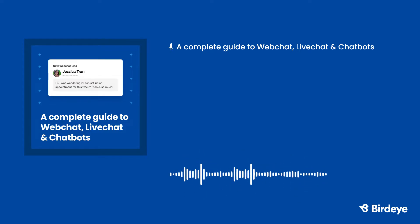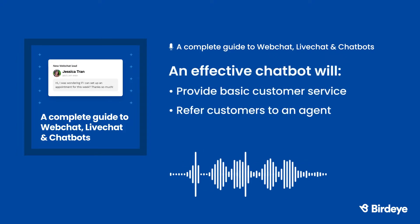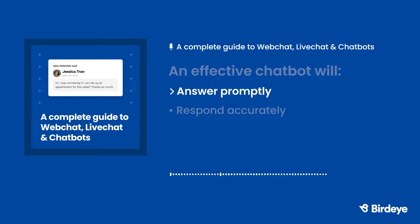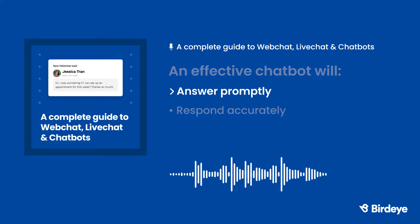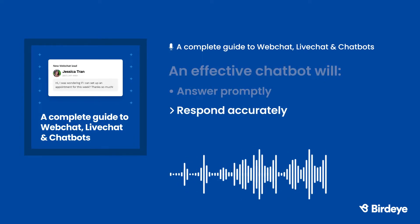When live chat is unavailable, a chatbot can step right in. An effective chatbot will answer promptly, respond accurately, provide basic customer service, or refer the customer to an agent if necessary. When a chatbot takes too long to respond, your business is wasting an opportunity — if a customer has to wait too long, they'll probably move on to another business. An effective chatbot will always provide a conversational response, both in tone and timing, with relevant and accurate information. You'll need to dedicate some time to writing thoughtful, detailed answers to common customer questions so your chatbot's predetermined answers will always be correct and helpful.